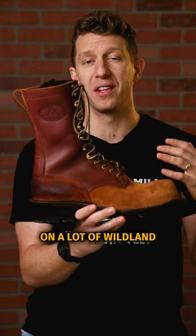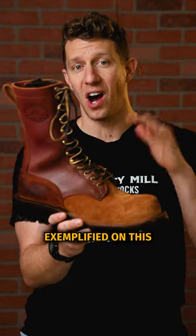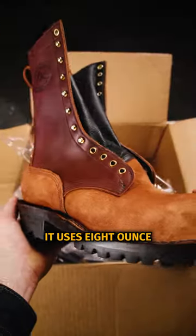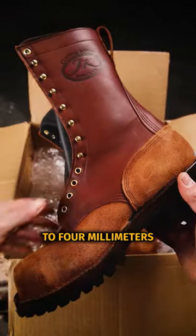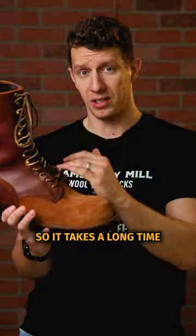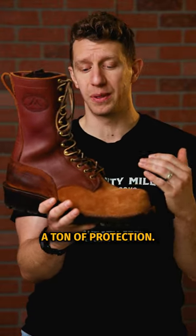A couple things you'll see on a lot of wildland firefighter boots, exemplified on this JK right here, is that it has a stitched-down construction. It uses eight-ounce roughout leather — three and a half to four millimeters of leather. So it takes a long time to break in, but once you get it broken in, it offers a ton of protection.